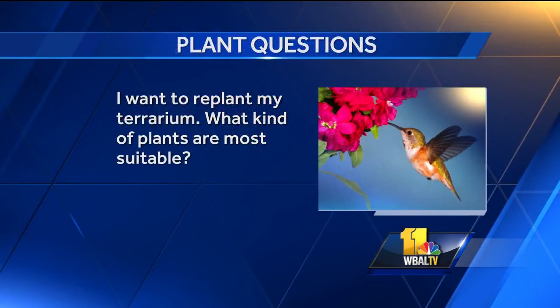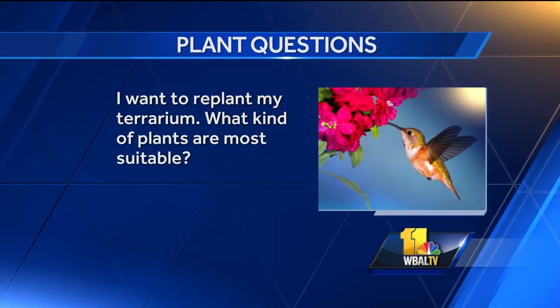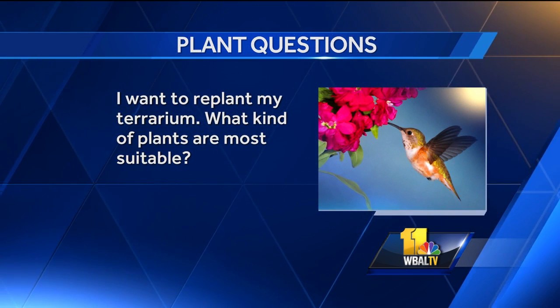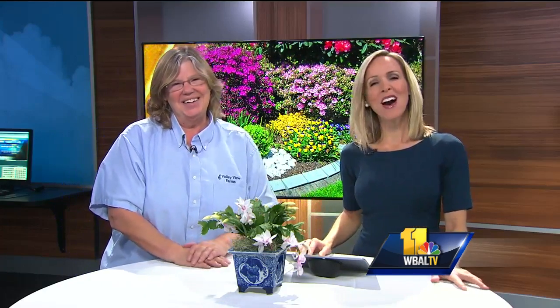I want to replant my terrarium — what kind of plants are most suitable? There are a lot of options. I love ferns; they do great if you have a terrarium that's a little higher in elevation and not necessarily really humid. Succulents like echeverias work beautifully too. Ferns are my favorite, but hypoestes and all sorts of dwarf houseplants work well because the larger ones get too big.